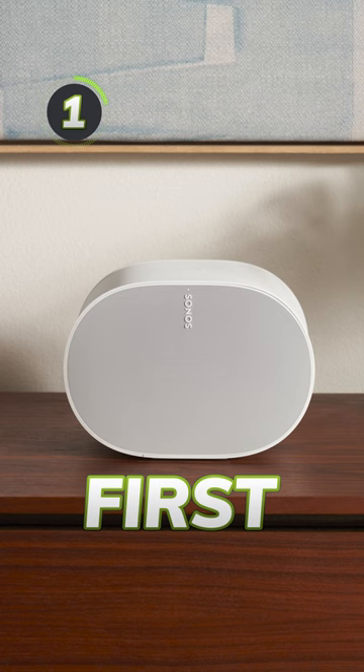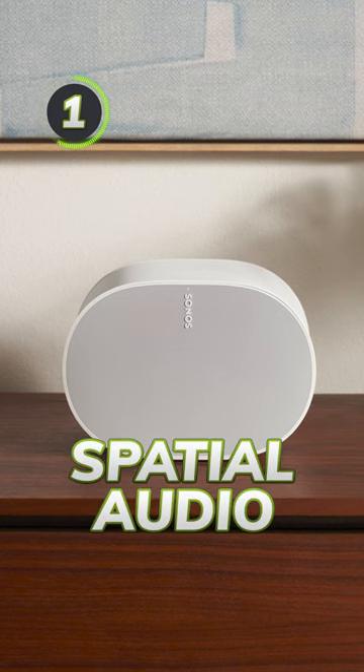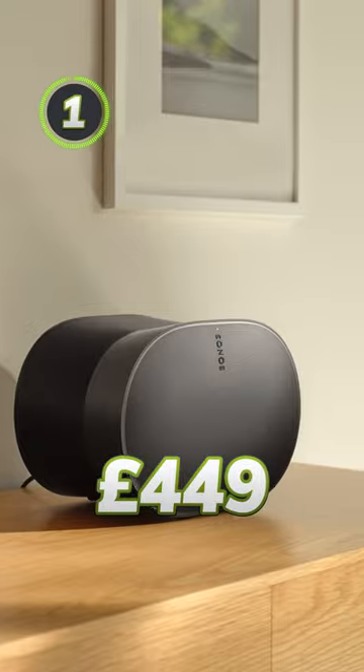One, this is Sonos' first Dolby Atmos-enabled speaker, offering support for spatial audio and will launch this March for £449.